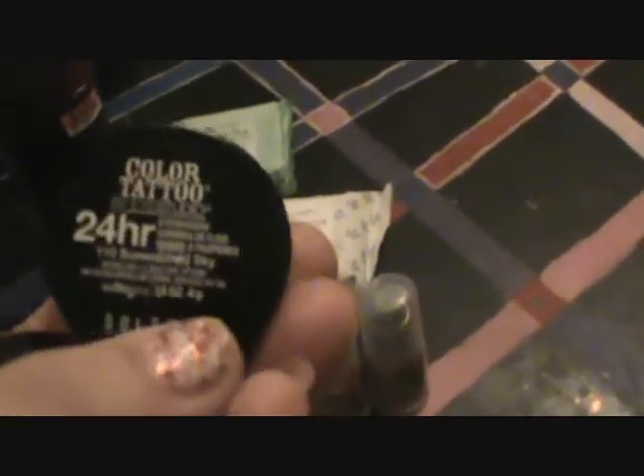Then I got some Great Lash Mascara for $3.50 — super excited about that. And then this was my favorite find of all time: I found Color Tattoo Eyeshadows for a dollar. Look at that — this is a seven dollar eyeshadow and I got it for a buck! I was super excited.